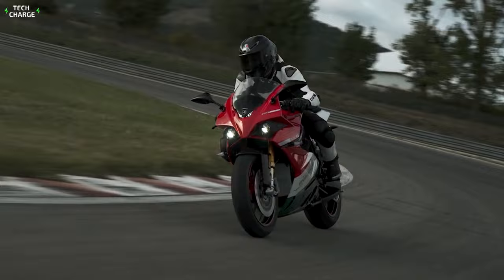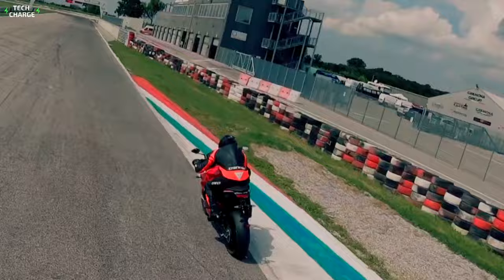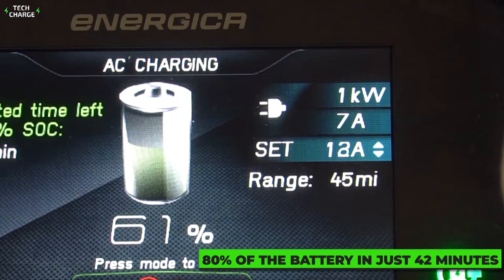Besides impressive acceleration and attractive aesthetics, the Eva Rebel also provides quite impressive autonomy thanks to its massive 18.9 kilowatt-hour battery pack. With just one charge, you can make over 260 miles (418 kilometers), which is impressive for a motorcycle. What's also impressive is that it features a DC fast charging option capable of recharging 80% of the battery in just 42 minutes.